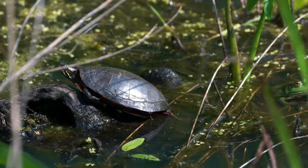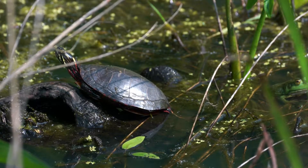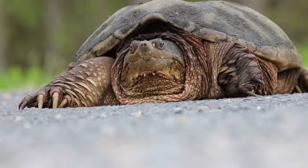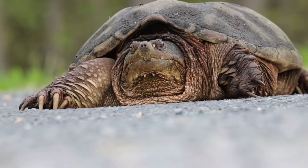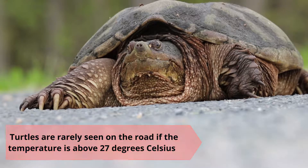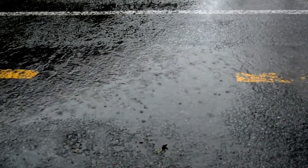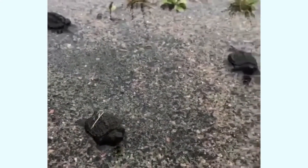Usually turtles stay out of the hot afternoon sun because they can become too hot, which is dangerous for them, and they can also quickly become dehydrated. So most turtles will wait until late afternoon and evening to venture out again. In fact, turtles are rarely seen on the road if the temperatures are above 27 degrees Celsius. However, no matter the temperature during these months, if it is raining, turtles are likely to be on the move and crossing roads, because they are most comfortable in wet conditions.